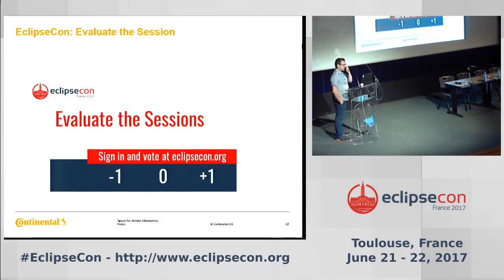Thanks for your attention. Don't hesitate to evaluate this session, and I'm ready for your questions. I'm staying here this afternoon, so if you have any questions later on, we can discuss together. Thank you.